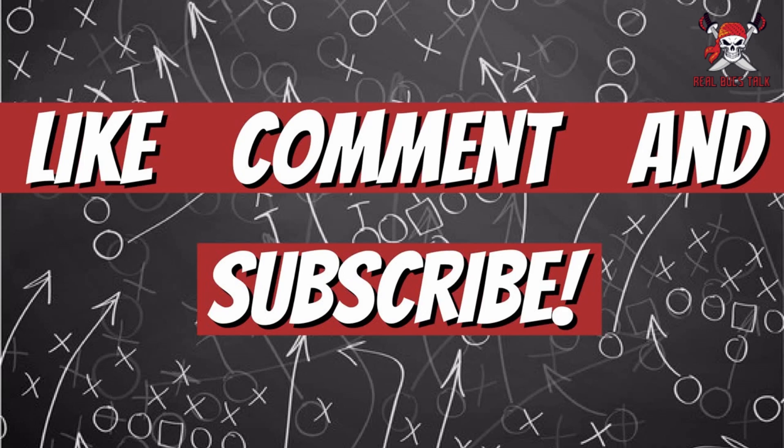Let us know what you guys think. Hit that like button, comment down below your thoughts on this move — what do you like on the tape? Love to hear your thoughts, and as always, appreciate the support. Until the next time.